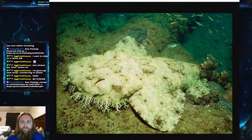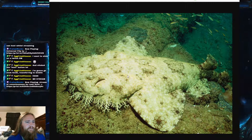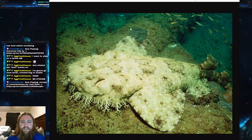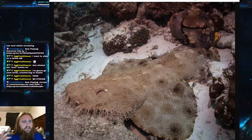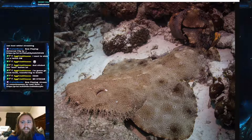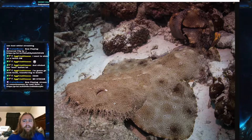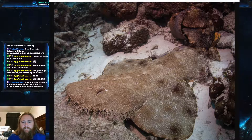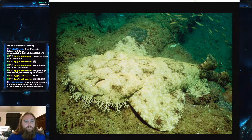Like most wobbegongs, the tasseled wobbegong is a very flattened shark — very broad — though it's more moderately flattened than some others in the family. It is larger than most people would expect. People often assume wobbegongs are fairly small, but the tasseled wobbegong is reliably known to reach 1.8 meters, which is 5.9 feet — almost 6 feet in length. Most individuals sit around four feet, but they do get larger.